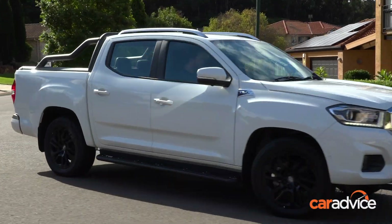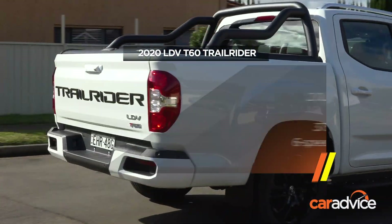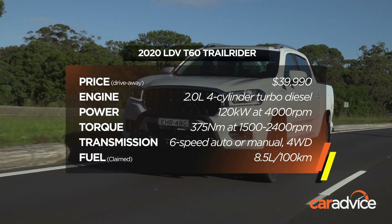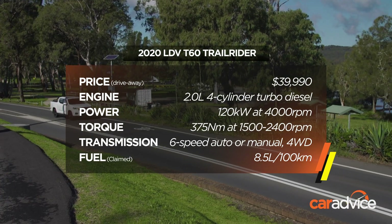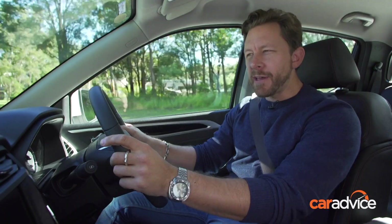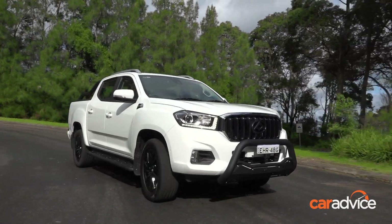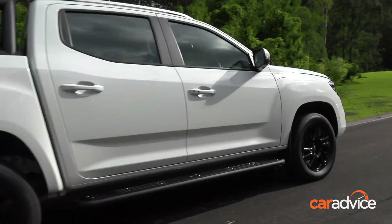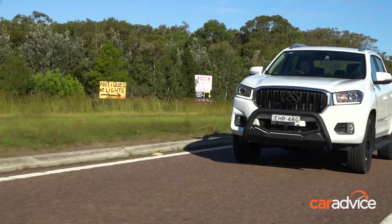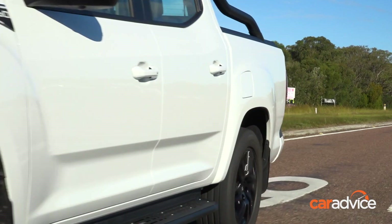Under the bonnet is the new LDV 2-litre direct-injection turbo diesel, with 120 kilowatts peaking at 4,000 rpm and 375 newton-metres in a band from 1,500 to 2,400 rpm. It's claimed to sip a very reasonable 8.5 litres per 100 kilometres on a combined cycle and 7.5 litres for highway consumption, which means you get nearly 1,000 kilometres of range from a full tank on the open road.